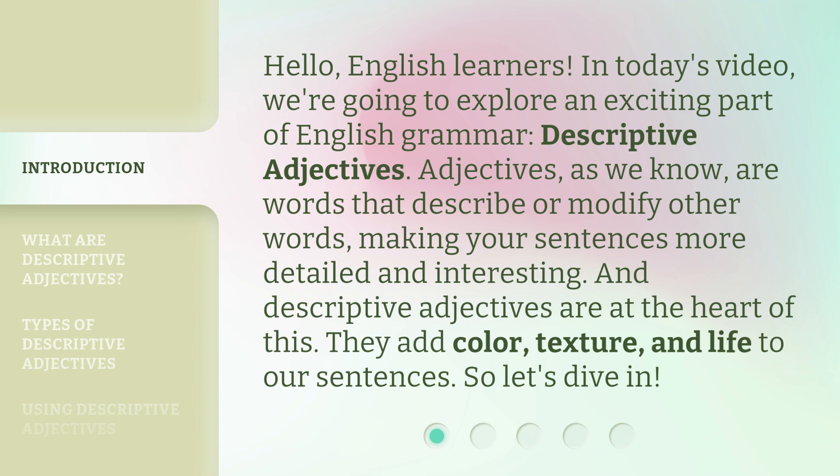Adjectives, as we know, are words that describe or modify other words, making your sentences more detailed and interesting. And descriptive adjectives are at the heart of this. They add color, texture, and life to our sentences. So, let's dive in.